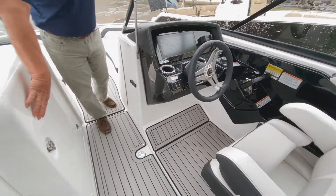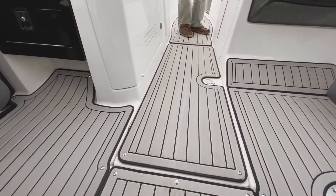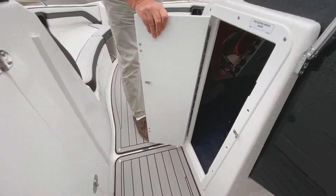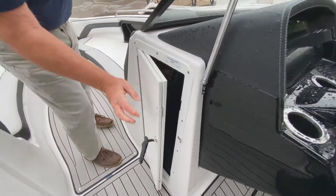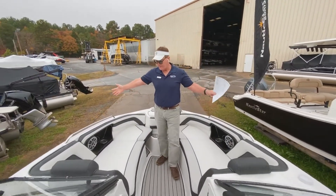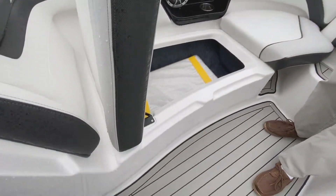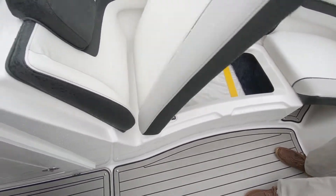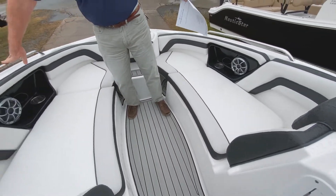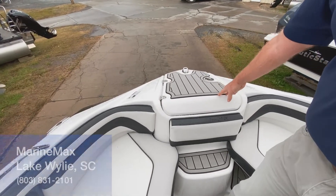We've got plenty of storage to the starboard side and a lot of storage underneath. We've got storage under the helm, and this is a great boat folks — we've got a lot of storage up here with plenty of lift-up storage underneath the seats. There are cup holders and speakers on the bulwarks, nice grab handles, and an anchor locker forward.